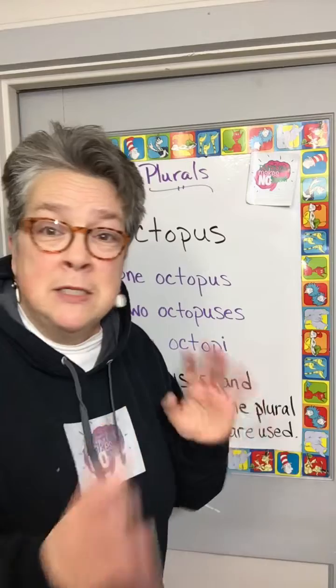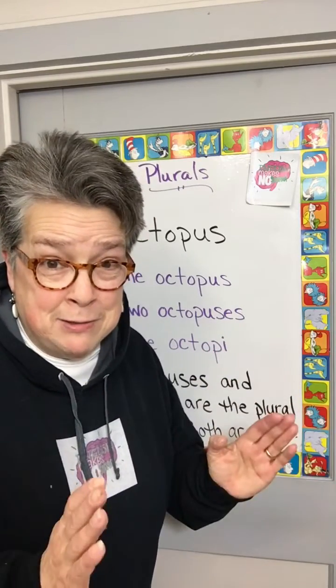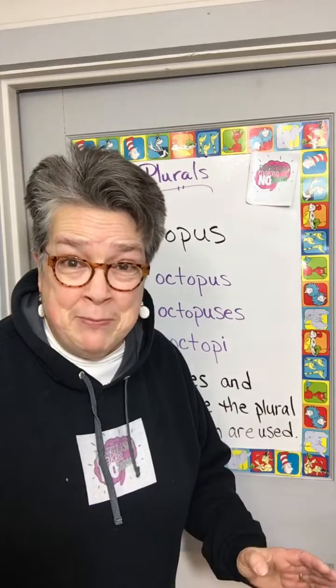Why? Because it's got some Latin and Greek roots, and that's the rule. Let's take a look. Octopuses and octopi are the plural forms. Both are used and acceptable.